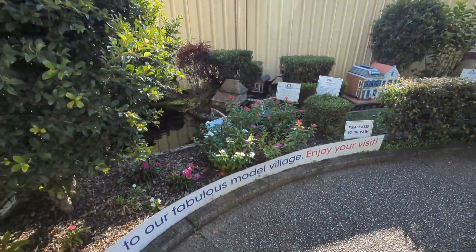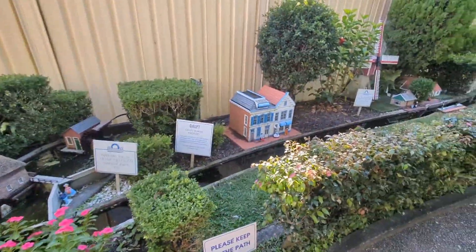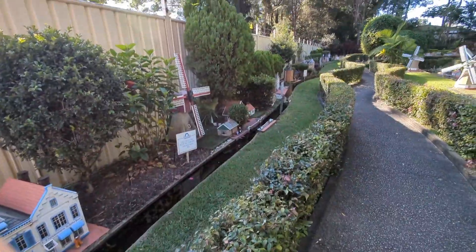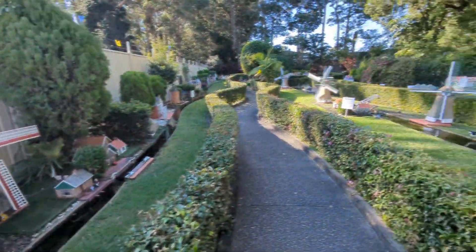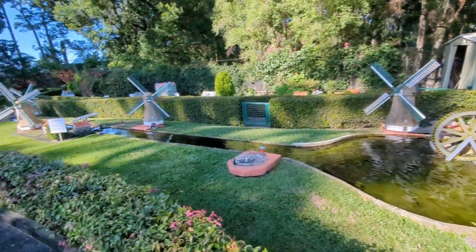While Australians like big things - like the big banana, the big pineapple, the big merino - they actually like little things too. Perhaps because it's a little country. So here we go - all working. Wonderful.